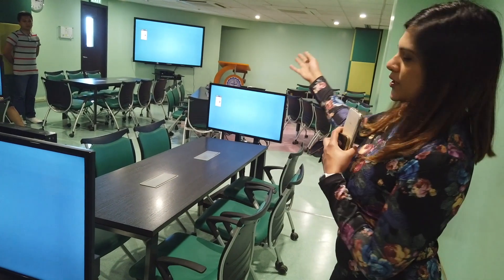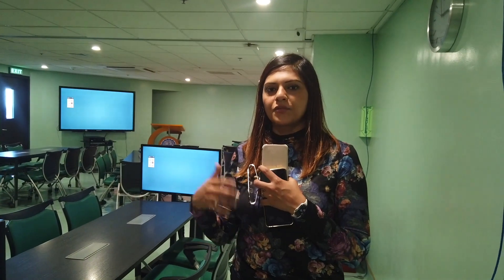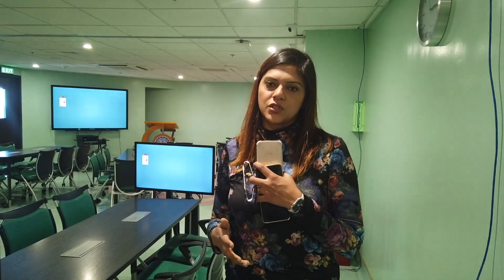The main monitor is there and the smaller monitors are for the students' understanding. This is the way every student can get detailed information and attention.